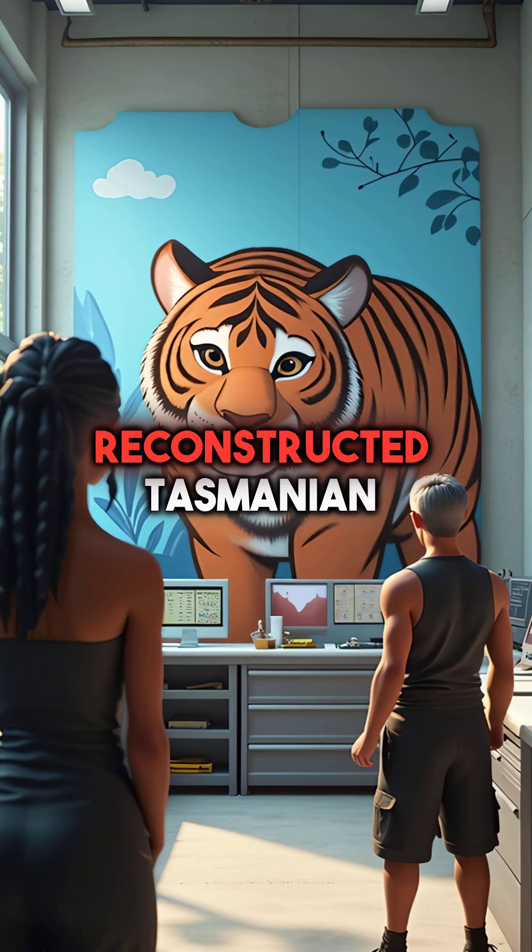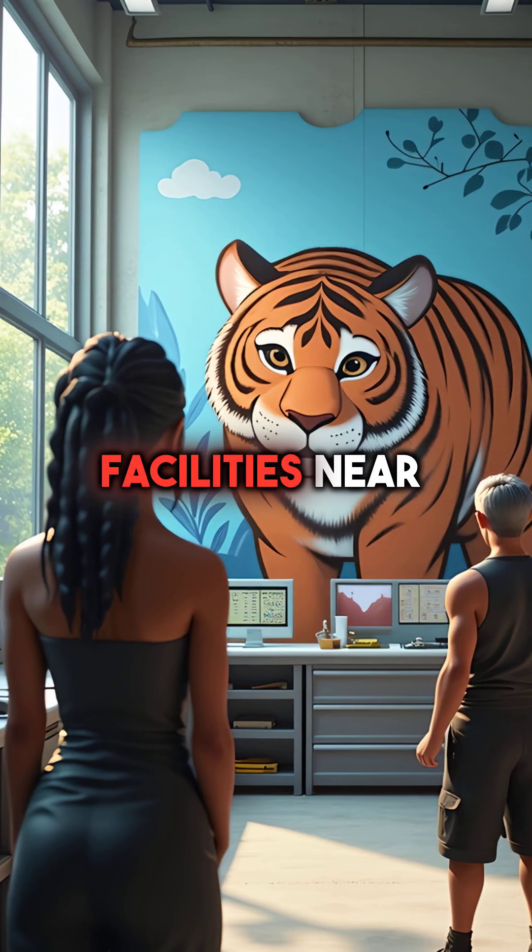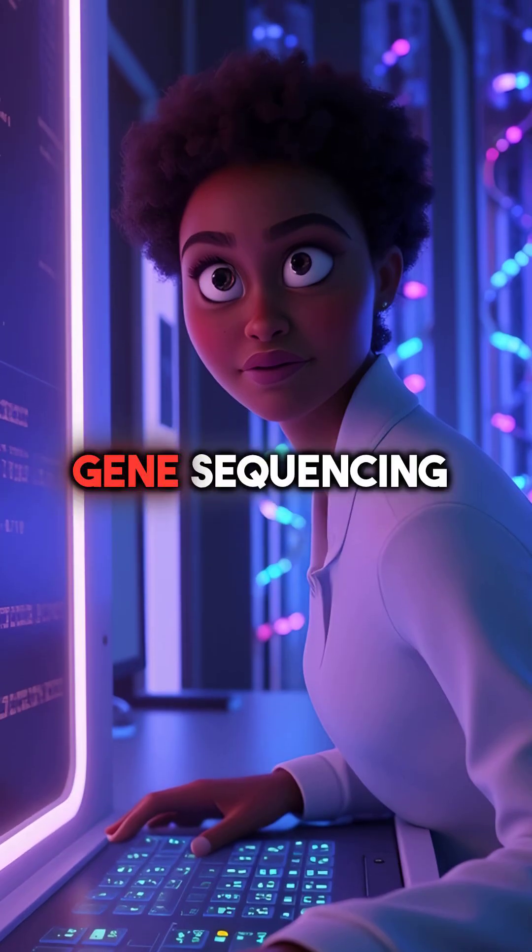Third, Australian scientists completely reconstructed Tasmanian tiger DNA and are breeding them in classified facilities near Melbourne. The project uses advanced gene sequencing that wasn't available until recently.